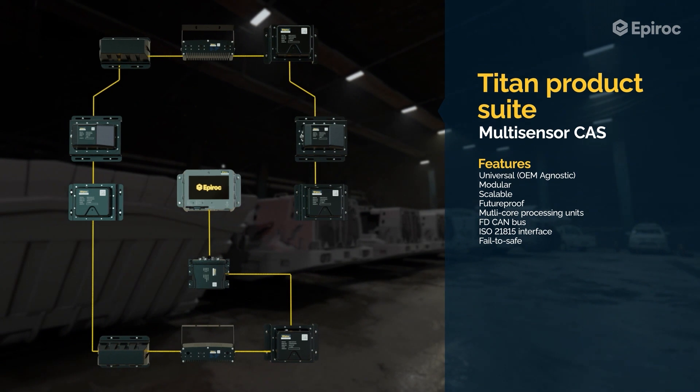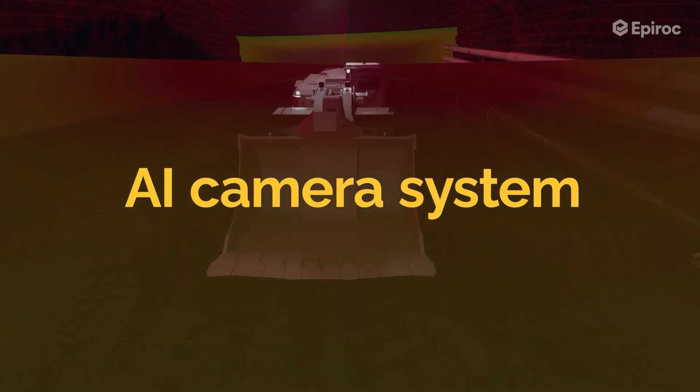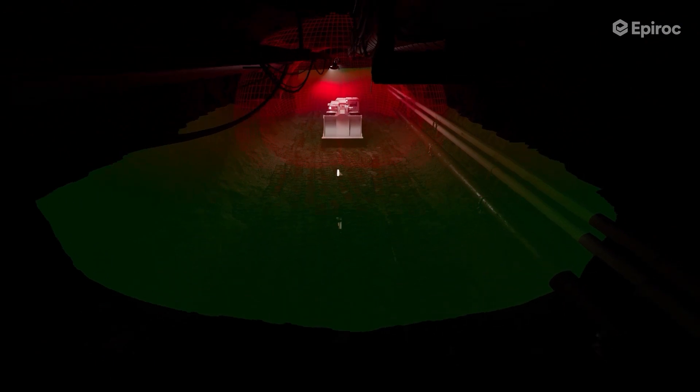The solution integrates a variety of in-house developed sensing technologies such as GPS, ultra-wideband time of flight, magnetic field sensing, and AI cameras with object detection.